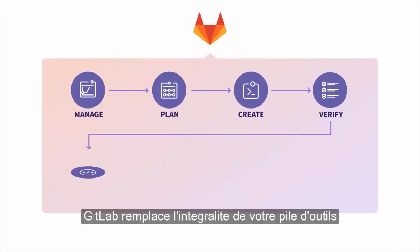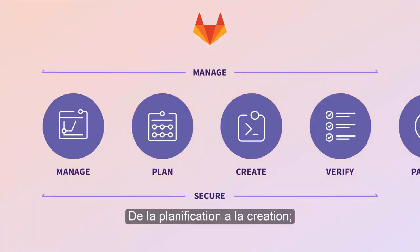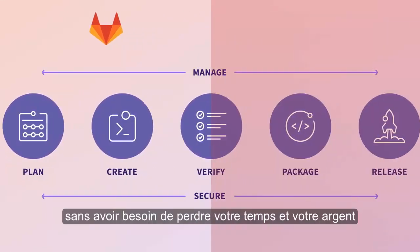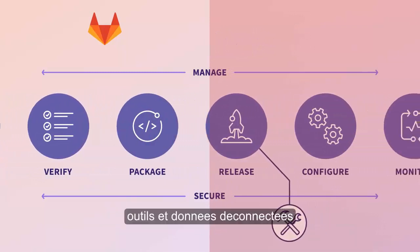GitLab replaces your entire tool stack with a single application. From planning to creating, releasing to monitoring, GitLab covers the entire DevOps lifecycle — with no need to waste your time and money on integrating and maintaining disconnected tools and data.